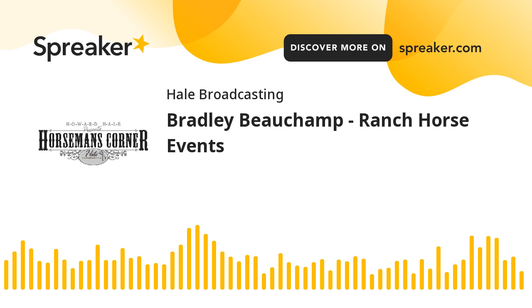There's a lot more about horses on the web by going to horsemanscorner.com. May God bless you. Come back and join us again. I'm Howard Hale. Thank you.